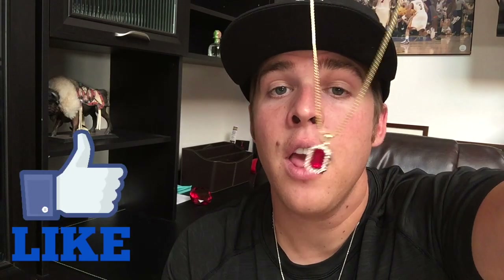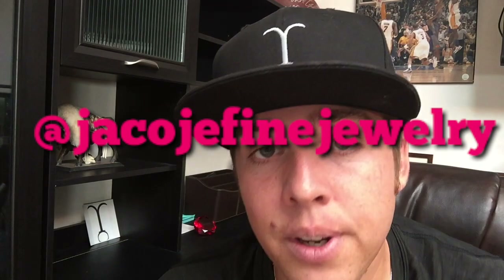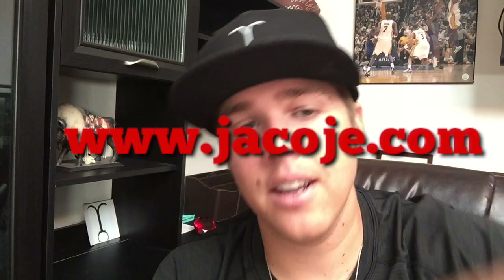What's going on everyone? It's Brayden with Jacoji Fine Jewelry. Today we're discussing this piece. Let's get started. Don't forget to follow me on Instagram at Jacoji Fine Jewelry. This is my website, www.jacoji.com.